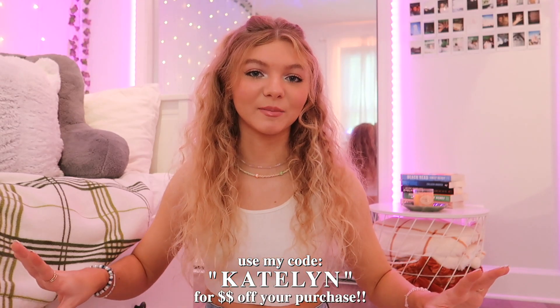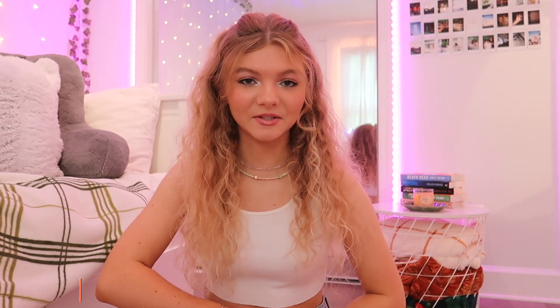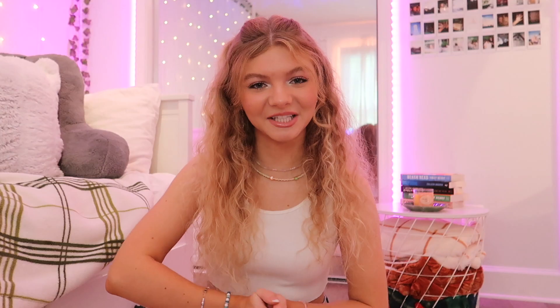That is everything I got from Princess Polly. Make sure to use my code Katelyn for money off your purchase — I would really appreciate it. All the links and sizes to everything are in the description box below. If you like these types of videos, make sure to subscribe to my channel, and follow me on Instagram where you'll definitely see me styling all of these clothes. If you made it to this point in the video, comment the secret emoji below — I like to see who watches all the way to the end. I'll see you guys in my next video, bye!